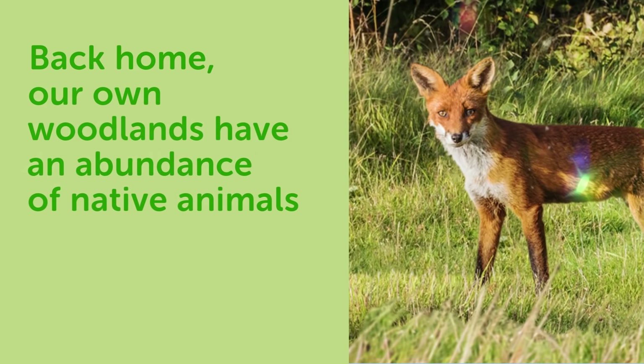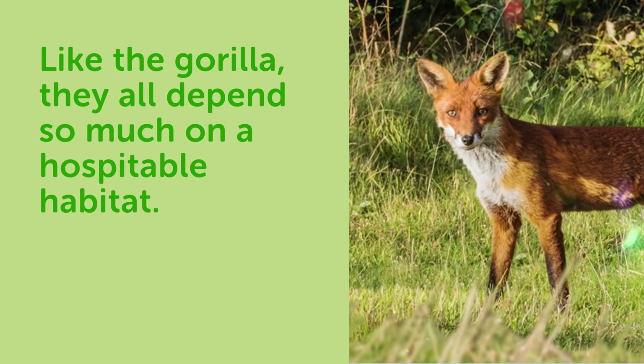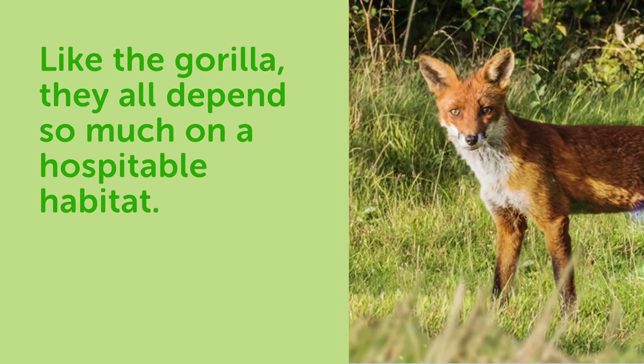Back home, our own woodlands have an abundance of native animals. Like the gorilla, they all depend so much on a hospitable habitat.